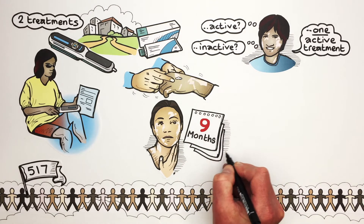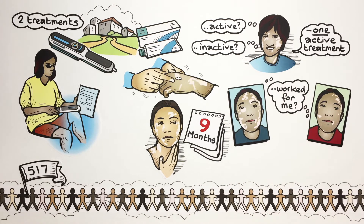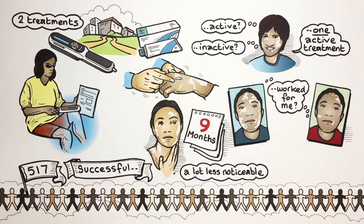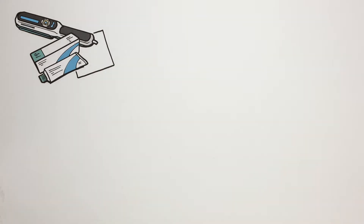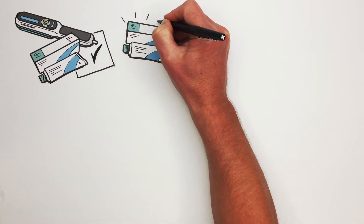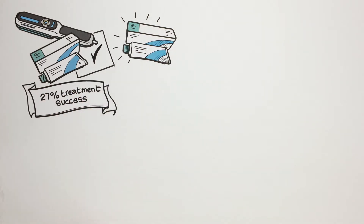After nine months, we asked participants whether they thought the treatment had worked for them. We considered the treatment to be successful if they thought that the vitiligo was a lot less noticeable or no longer noticeable by the end of treatment. The results showed that using light therapy and steroid cream together was better than using steroid cream on its own, and the combination treatment was also likely to get a treatment response more quickly.